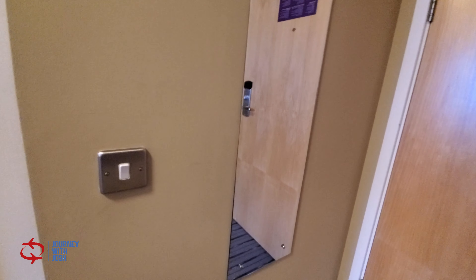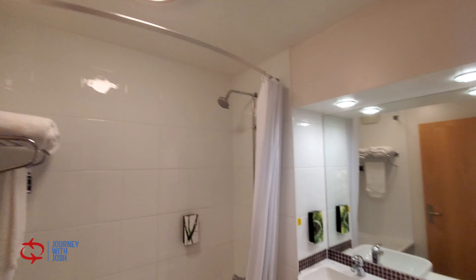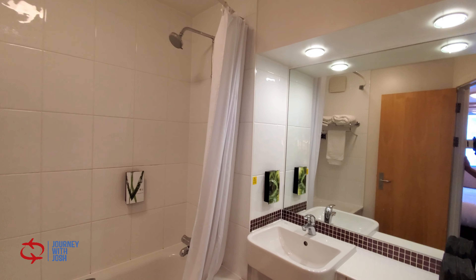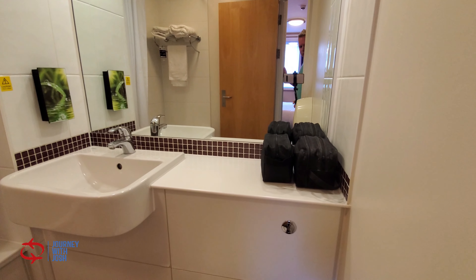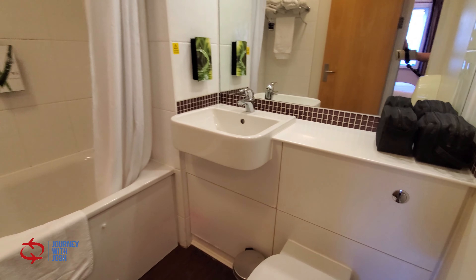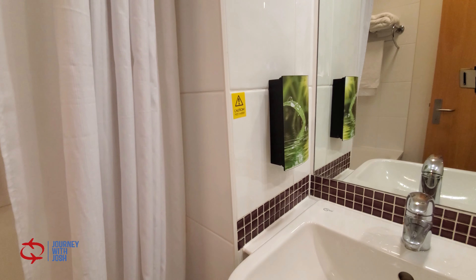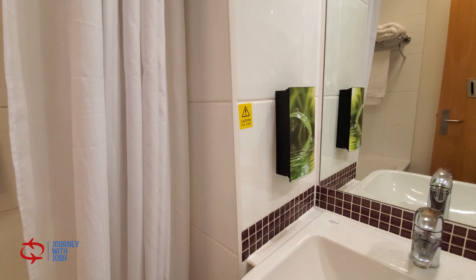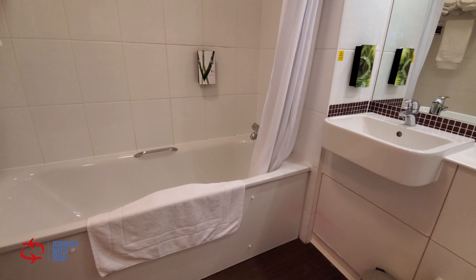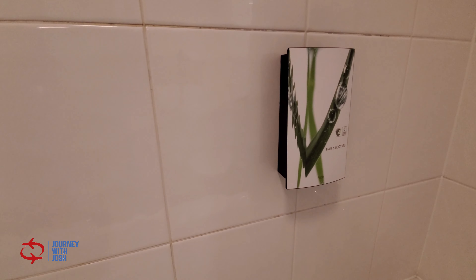On the other side here, there is a near full-length mirror. And then there is the bathroom. The bathroom is nothing special really, but it is quite spacious. You've got plenty of room on the counter there to put your toiletries, a fairly large sink, and then you've also got a soap dispenser for your hair and body gel.